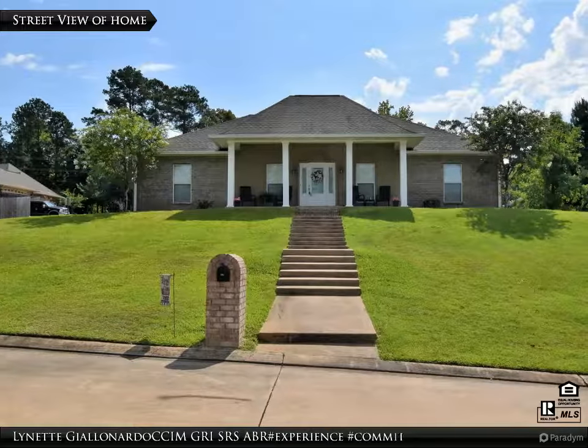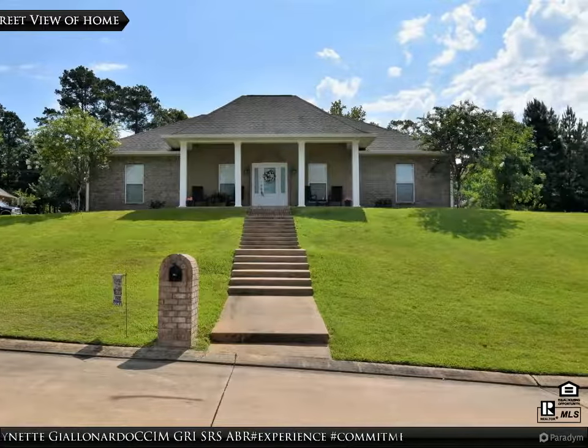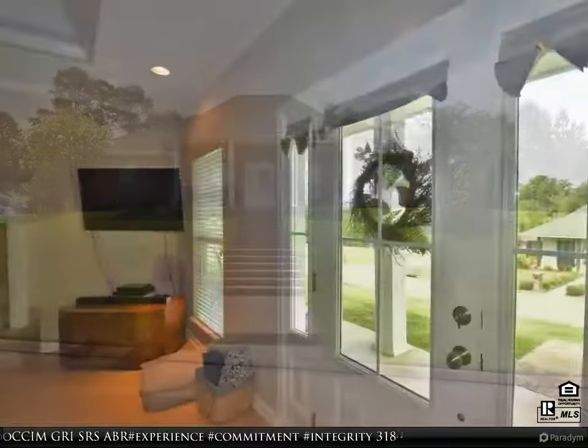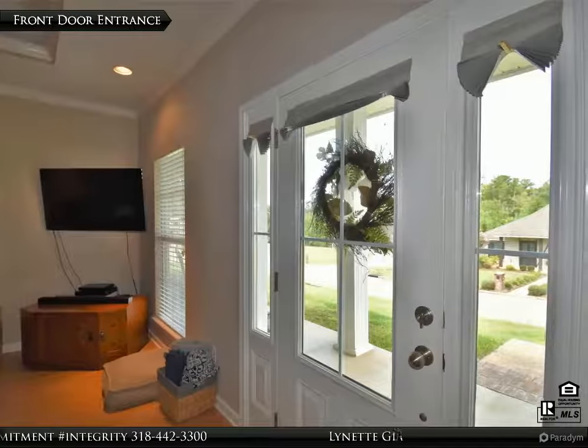This Key Realty LLC property video is presented by Lynette Jolinardo, GRI, SRS, ABR. Experience. Commitment. Integrity.